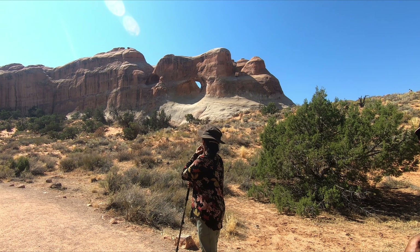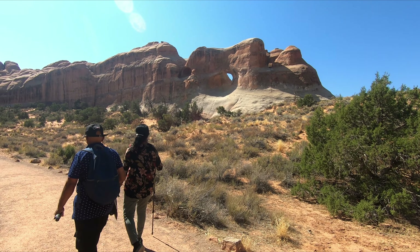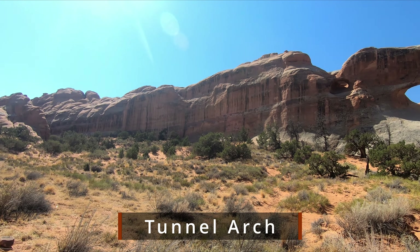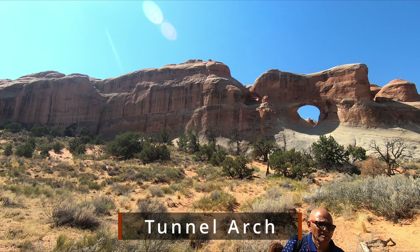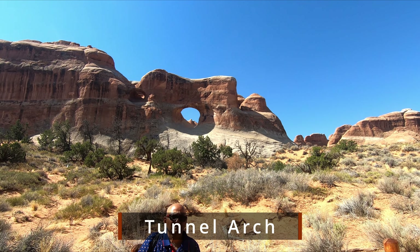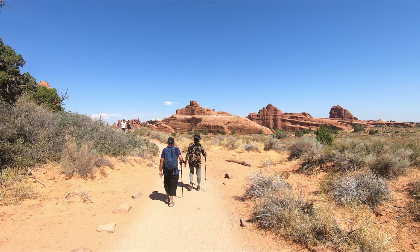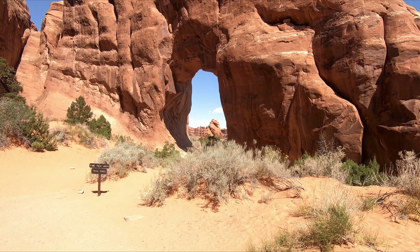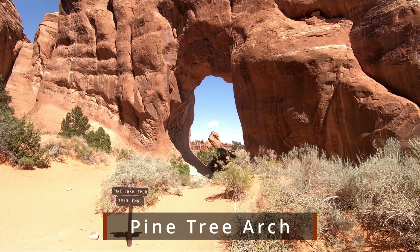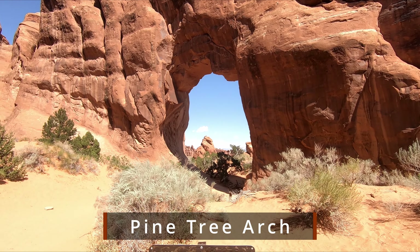Near Landscape Arch, we visited two more arches — the first is Tunnel Arch. We got some great views. We also saw a pine tree — actually a ponderosa pine tree.